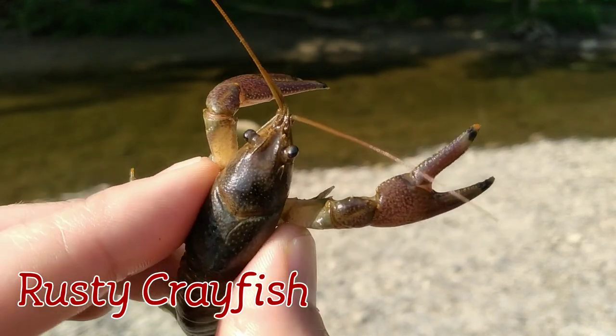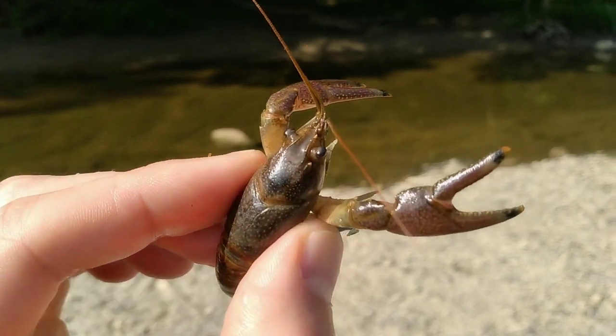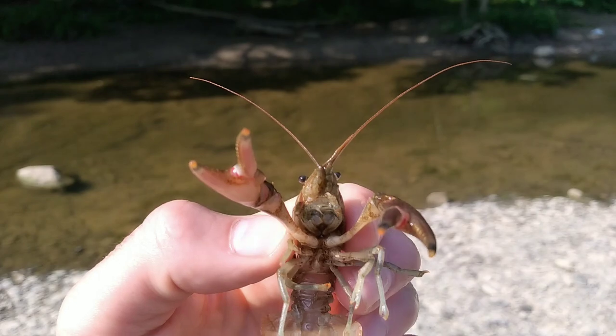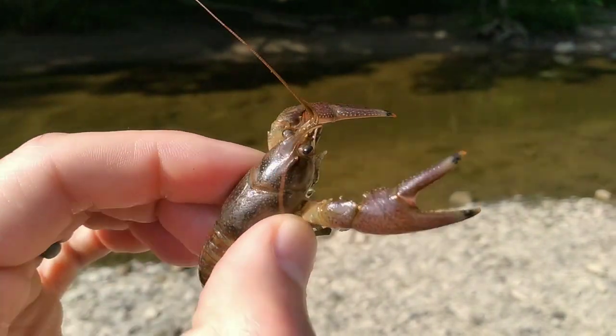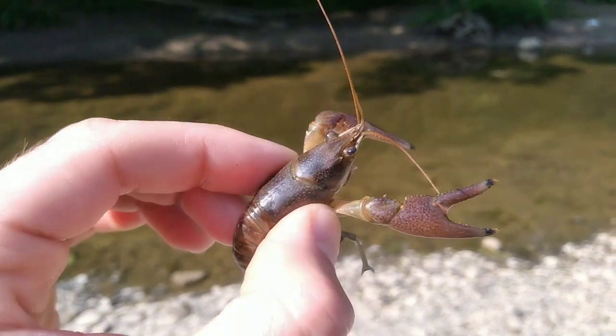The Rusty Crayfish, Faxonius rusticus. This is the dominant Midwestern crayfish species, and that's in part because it is super aggressive. It outcompetes the native species, trying to establish its dominance by showing its size and fighting other crayfish. That's a little unusual for invertebrates — you normally don't see that behavior in invertebrates.